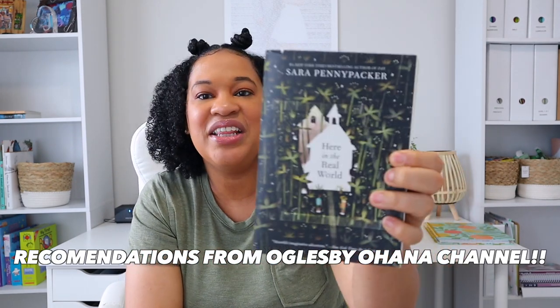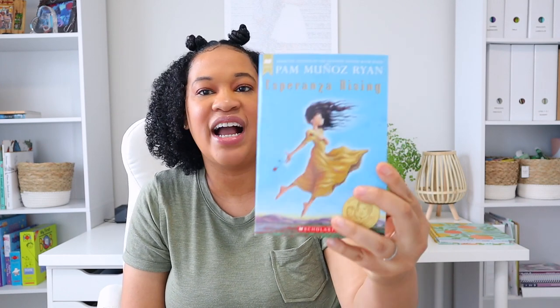For some more readers, we got Pax and also Here in the Real World. We got Brown Girl Dreaming — I've heard such good things about this book and I'm really excited to read it. We have Inside Out and Back Again, and my last book is Esperanza Rising. I am so excited about all of the books. Most of these are going to be our read-alouds, so I'm probably not going to make a separate read-aloud video since you guys have already seen all of our books.